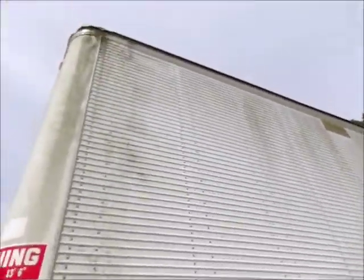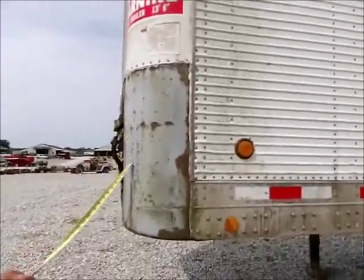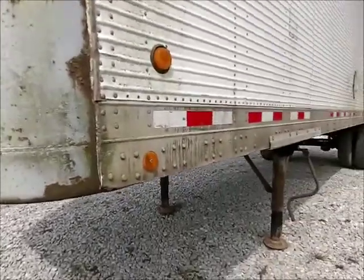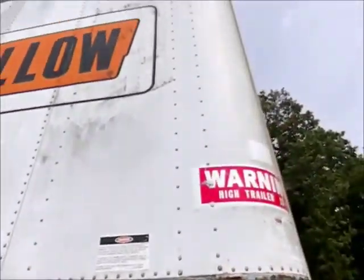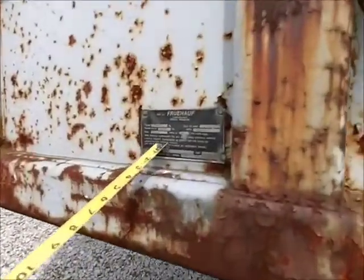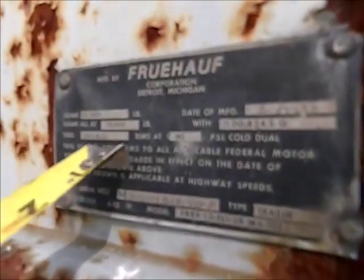I think everything on the outside is aluminum except right here — this is steel. It's a 35,000 GVW gross vehicle weight rating.